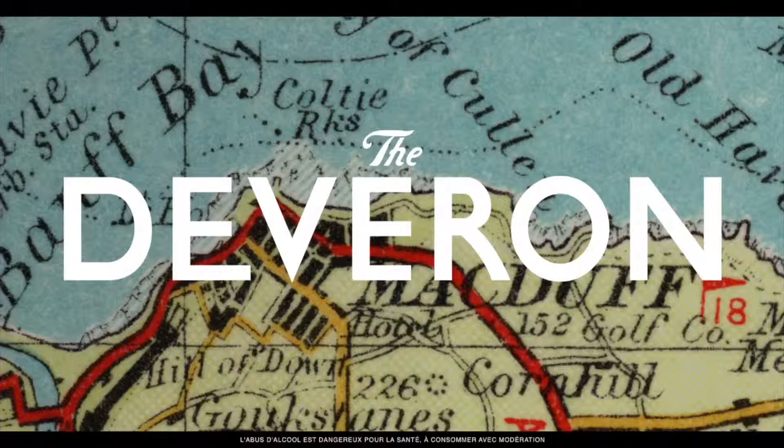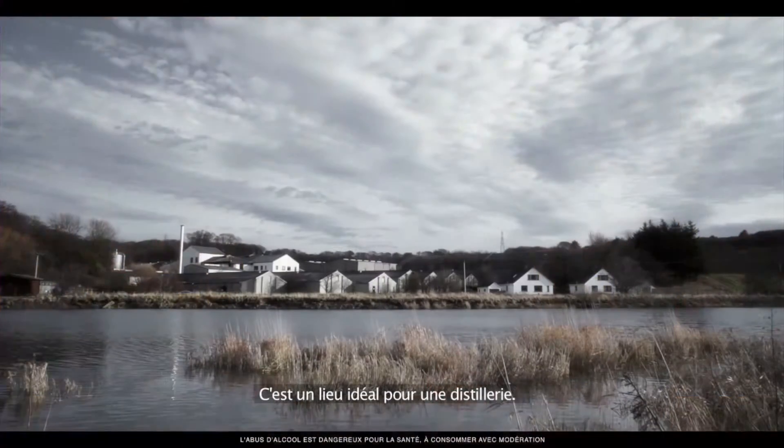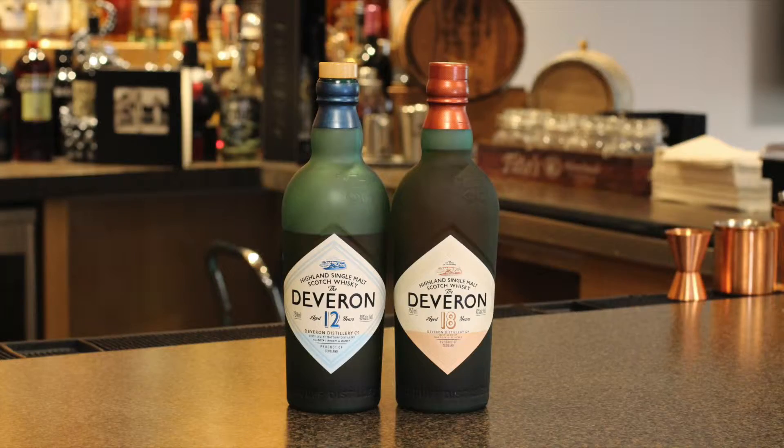We're going to talk single malt. Specifically, we're going to talk about a member of the Last Great Malts portfolio from Bacardi — the Deveron. The Deveron is a single malt that's produced at Macduff Distillery in the Highlands. The distillery sits right on the River Deveron. There are two offerings as part of the portfolio: a 12-year and an 18-year.